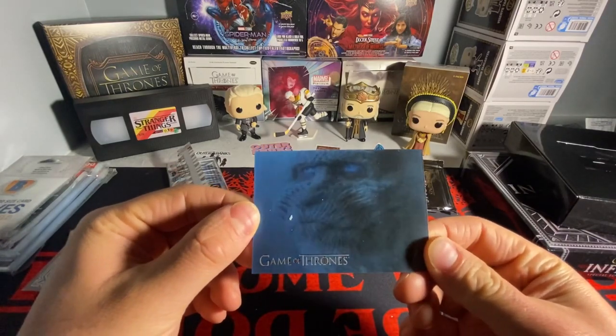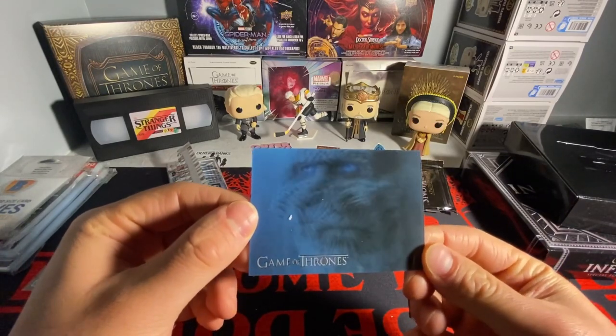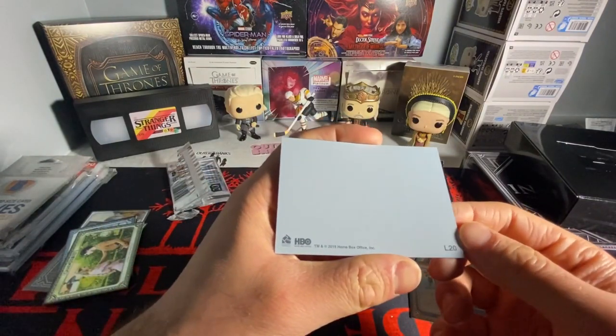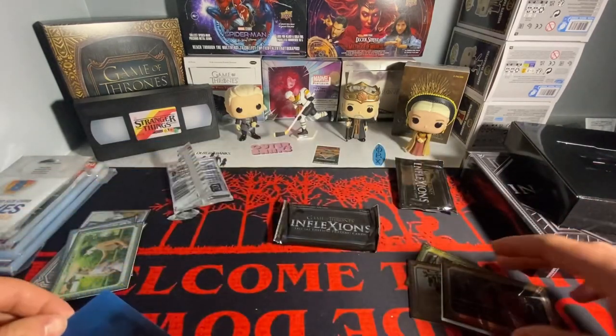That thing moves — we got a lenticular card. That is sick, that thing moves. Oh my God, that is sick.